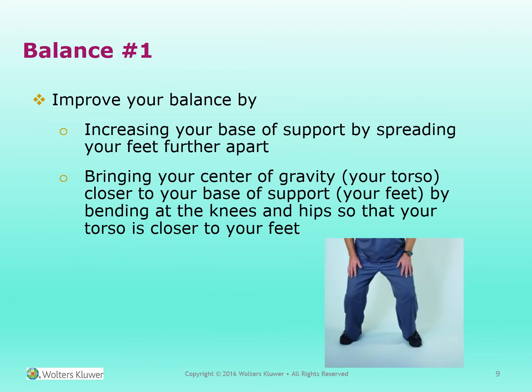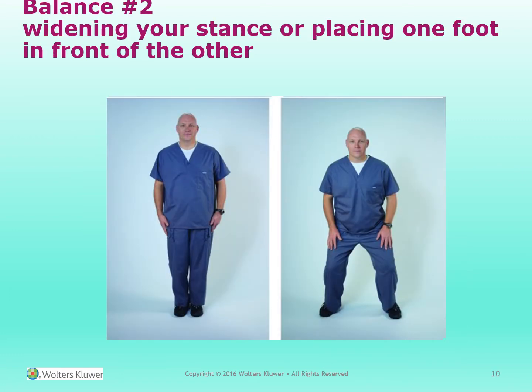Balance. You can improve your balance by increasing your base of support by spreading your feet further apart, bringing the center of gravity — your torso — closer to the base of support, your feet, by bending at the knees and hips so that your torso is closer to your feet. Widening your stance or placing one foot in front of the other can also help you balance.